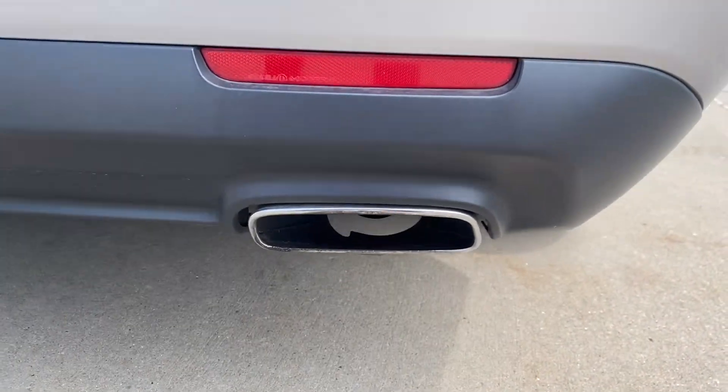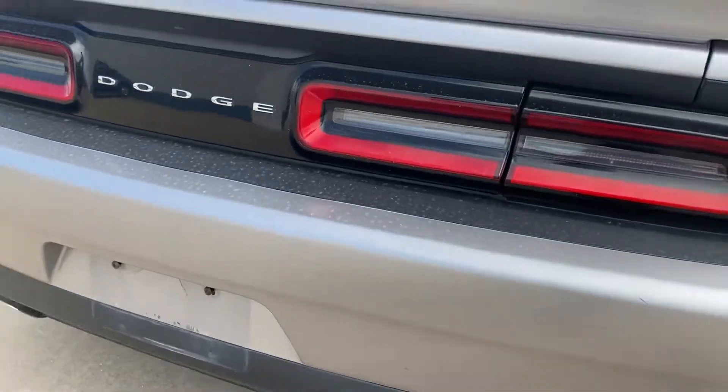Nice quiet purr of the Pentastar V6. A couple of minor little scratches on the rear bumper, nothing too major.